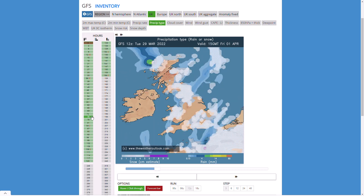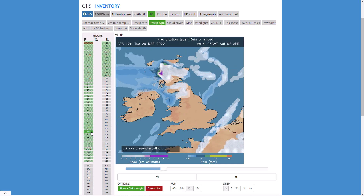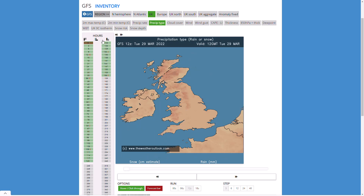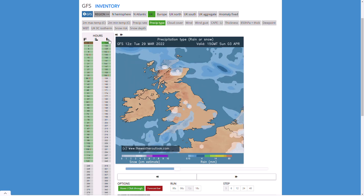Maybe some heavier precipitation in the far southeast through Friday, before another little weather front pushes through the north, bringing perhaps some more enhanced precipitation through Saturday and Sunday before things start to die away. So slightly different precipitation there from the GFS but broadly very similar, with heavier snow risk in the north and east. There could be some disturbances further westwards and southwards bringing a more widespread risk of wintryness, but at this stage it's very marginal and we're really only looking at Wednesday into Thursday with any certainty.